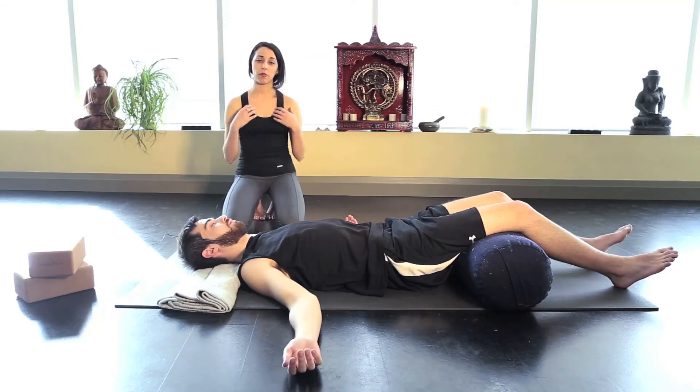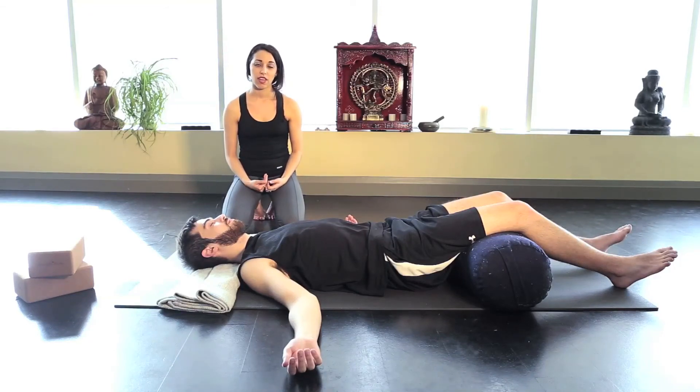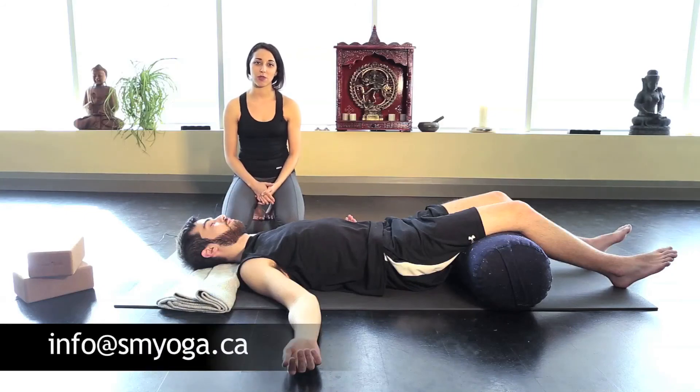Try these out. I hope they'll be as helpful for you as they have been for me and my students. If there are any other videos you'd like to see, please contact me at info@smyoga.ca. Thank you so much for watching — it's been my pleasure to share these techniques with you. As always, practice safe, and I wish you all the best in health and wellness. Namaste.